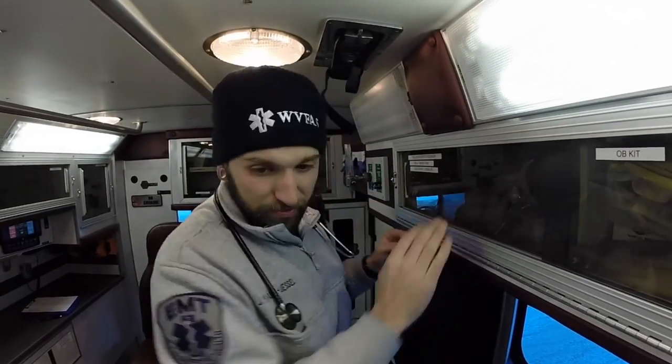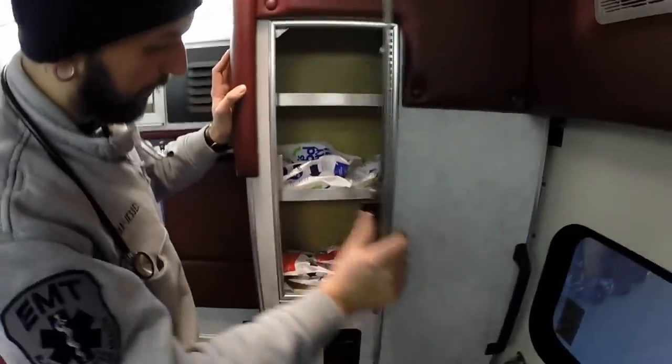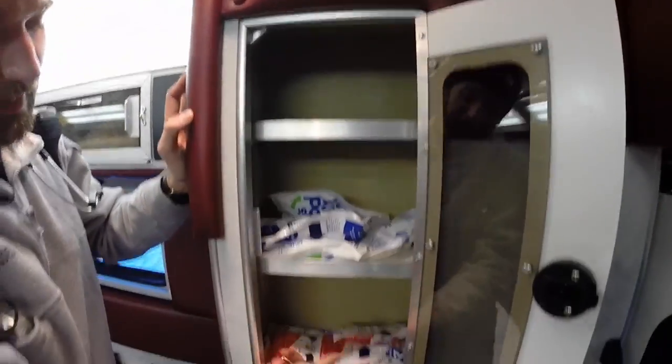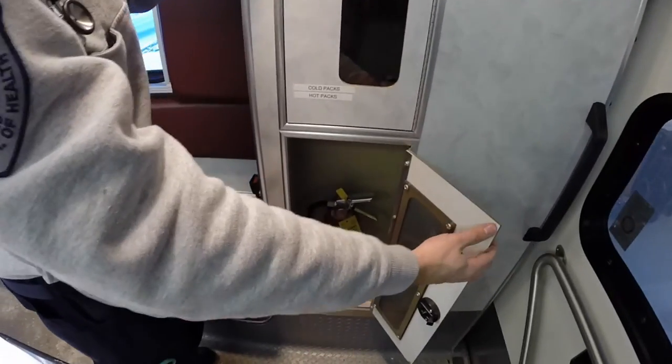Right here we have ice packs and heat packs. And on the bottom, our fire extinguisher — if we're feeling like firemen.